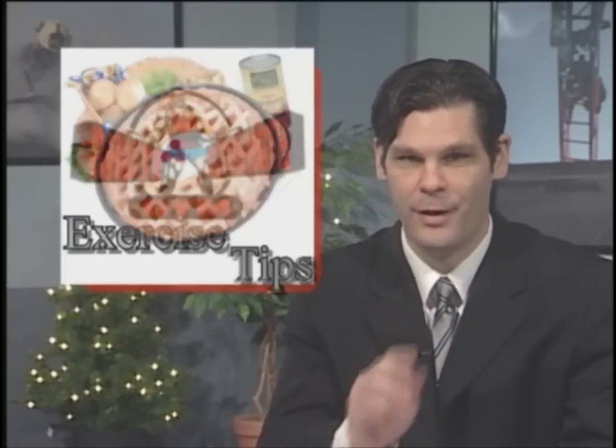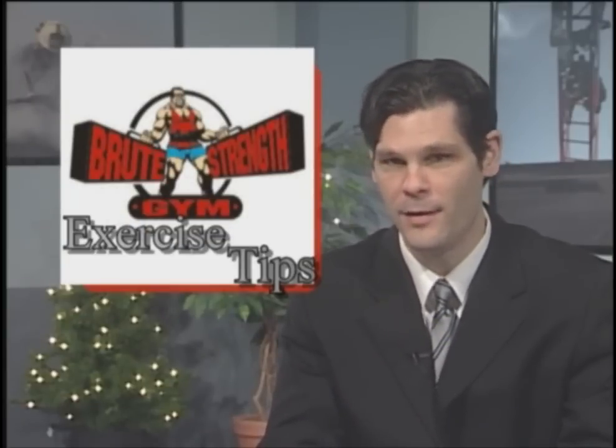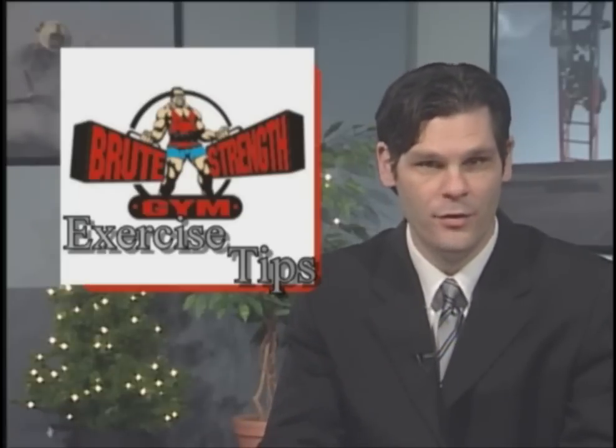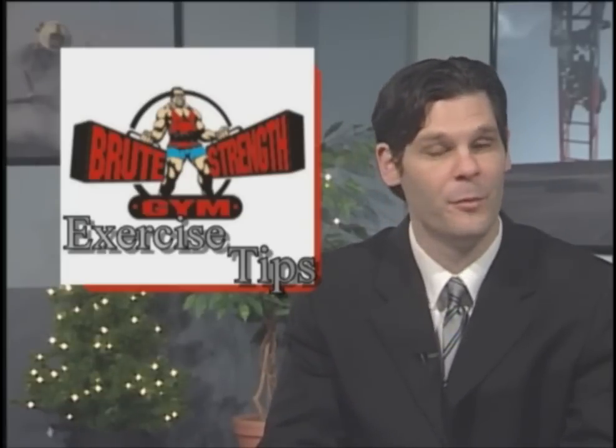We went to a pro trainer and came back with some exercises that are anything but boring, and they're a lot closer to what firefighters do on a regular basis than, say, push-ups. So, let's go to Brute Strength Gym now and meet up with Stella.